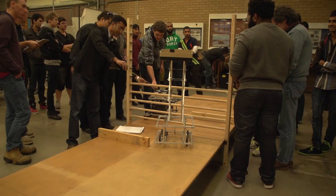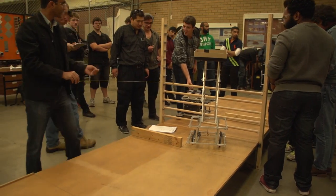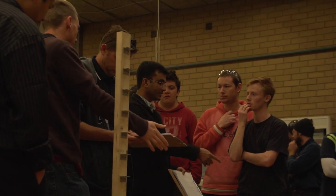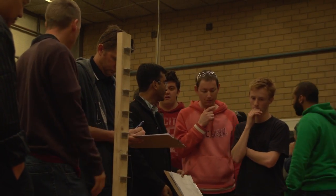By following the Wormen Competition scoring formula, we will actually calculate the final score. Based on the score, we will select the best team or the best device.